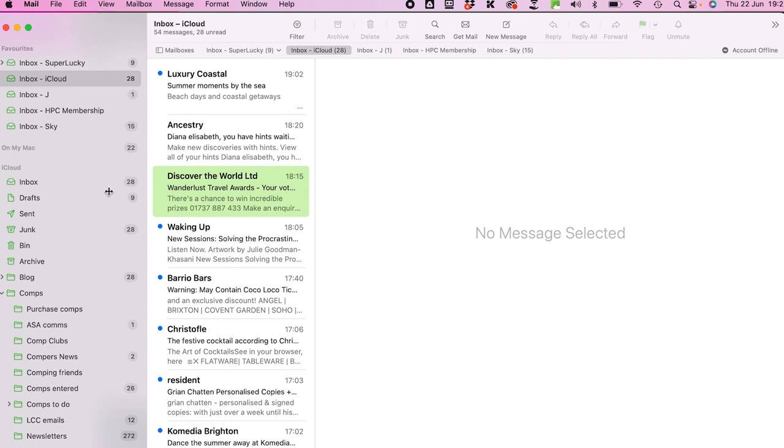Tip nine is to organize your email inbox. A side effect of comping is getting tons of emails — newsletters, spam, and junk — but hopefully also winning emails. Keep on top of your inbox so winning notifications don't get buried. I use Mac Mail and organize everything into folders: Home, Comps, Football, Finances — everything in my inbox goes into one of these folders, gets dealt with, or gets unsubscribed from.